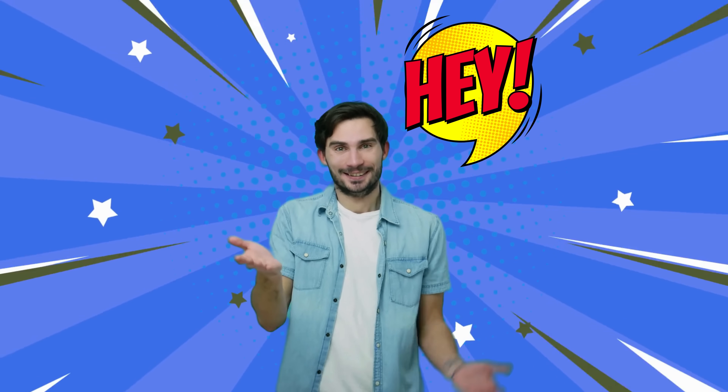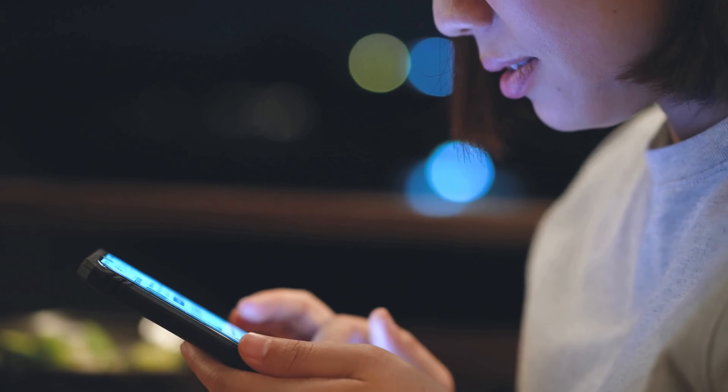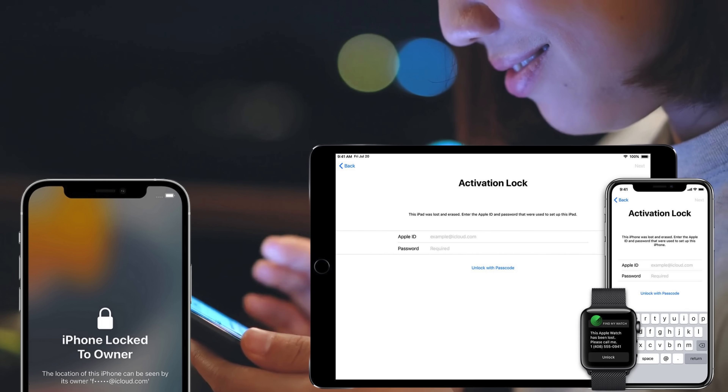Hey there everyone, it's your friend Elliot here, back with another video that I think you'll find super useful. Have you ever faced the dreaded iPhone lock to owner message, or what we techies call the iCloud activation lock?